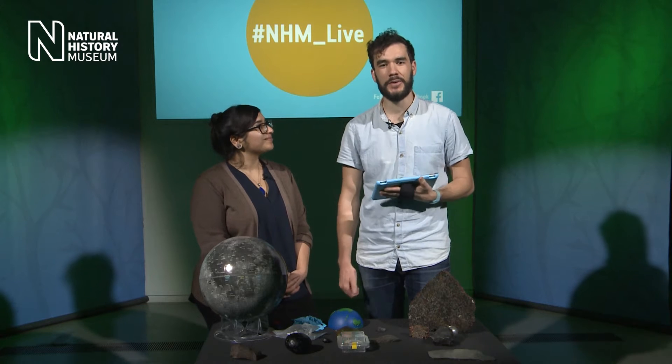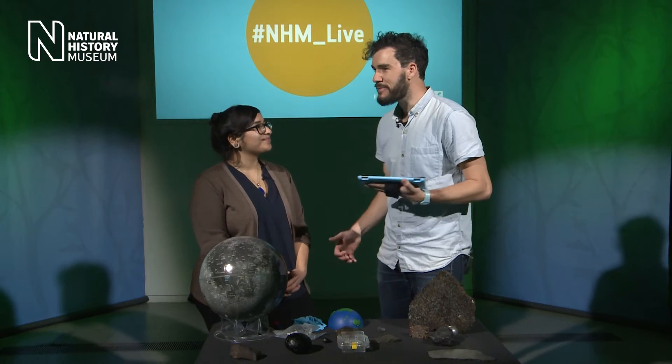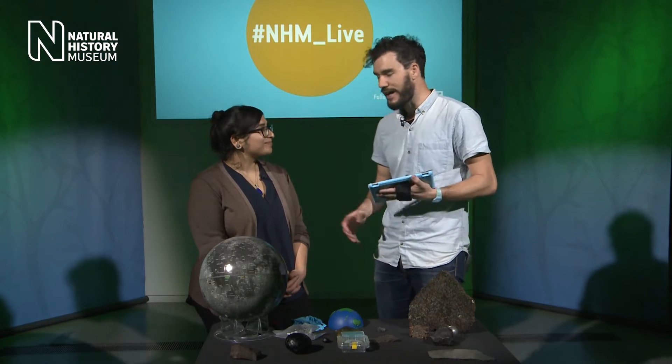Hello, welcome to NHM Live. I'm David and I'm here with Natasha and today we're going to be talking about meteorites. So send in your questions and we'll try and get through as many as we can today. Our collection is enormous and diverse.